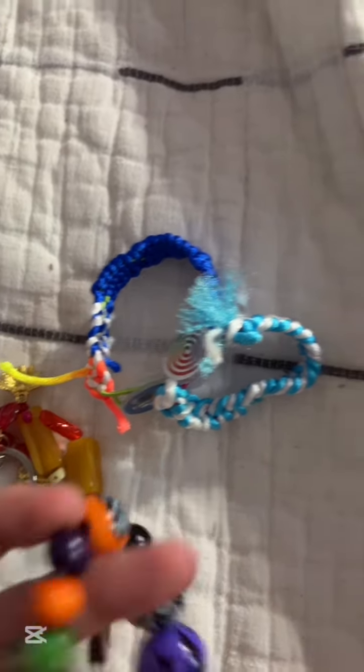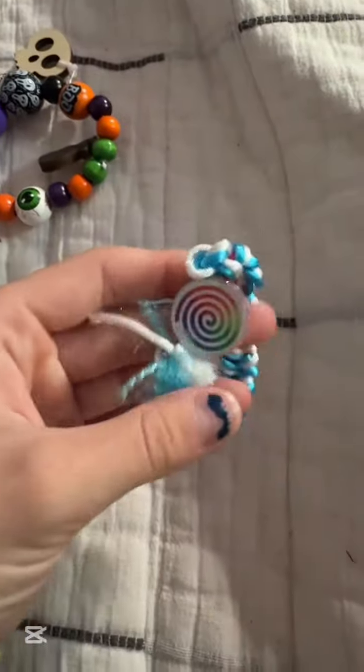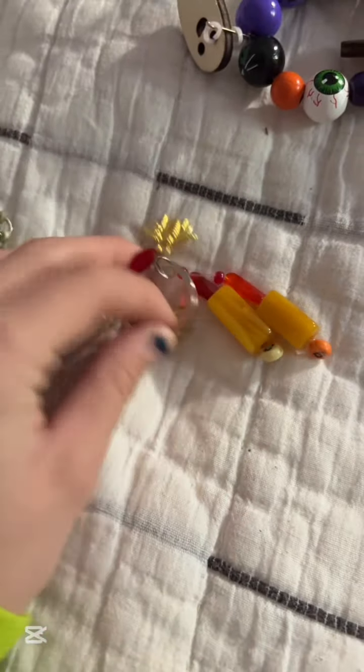Here are some bracelets and stuff. I made this Halloween one, this swirly one, and this astronaut kind of one — it was inspired by Voltron. And then here's this random keychain.